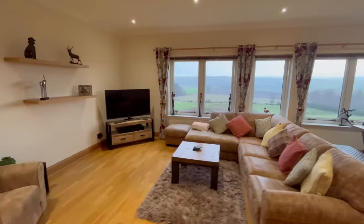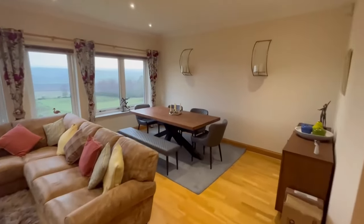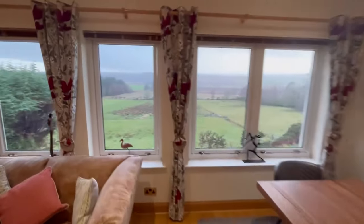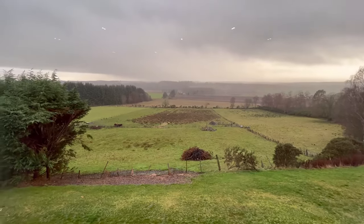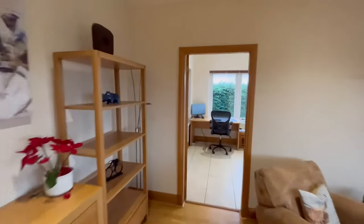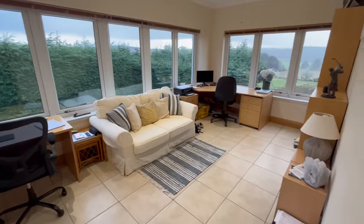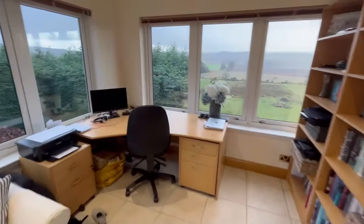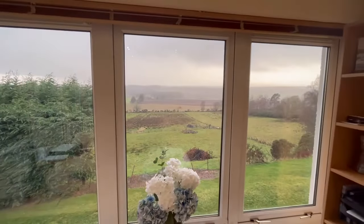Lounge diner, and through to the side — this would be my home office if it were my property. And this is the sun lounge, again taking full advantage of the views. I'll leave you with the view out of the sun lounge window.